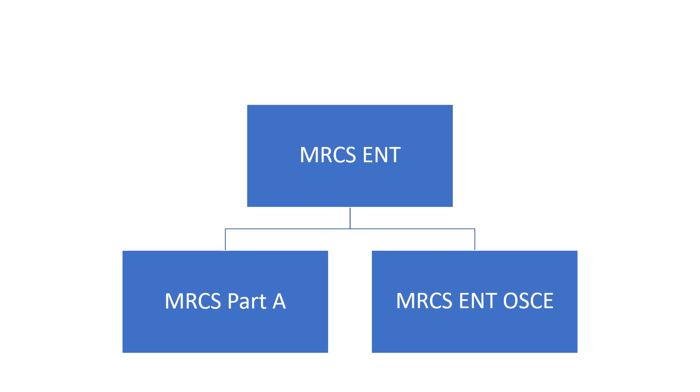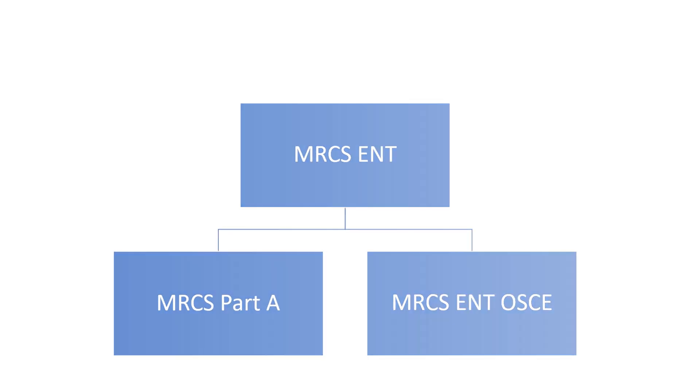In case you don't know, MRCS ENT consists of two exams: MRCS Part A followed by MRCS ENT OSCE. Let's discuss the cost of MRCS Part A first.